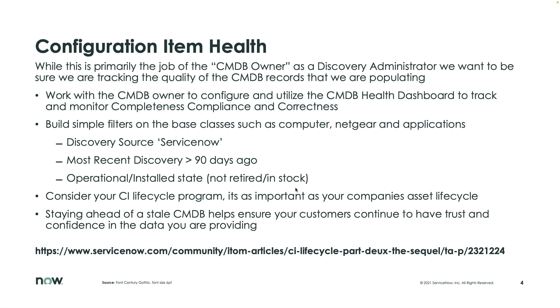That will allow me to easily see — wait a minute, I've got 3,000 computers that have not been discovered in greater than 90 days. Where did they go? I've got stale data here that somebody needs to deal with, whether it's your job or the CMDB owner's job. Your customers are suffering because you can't be sure that computer hasn't just disappeared off the network, or somebody disabled the VM and didn't tell anybody about it.